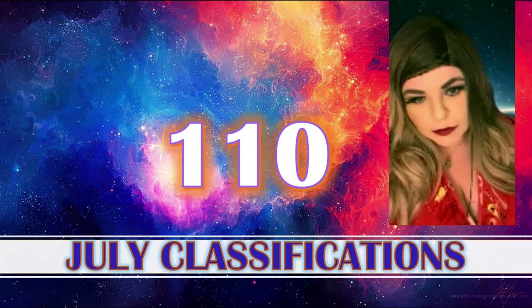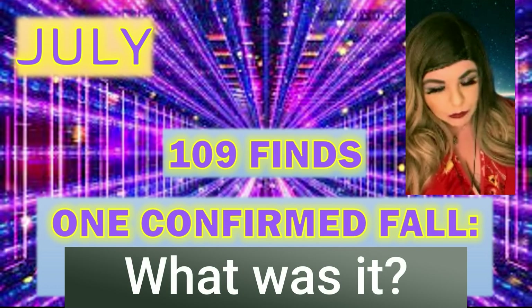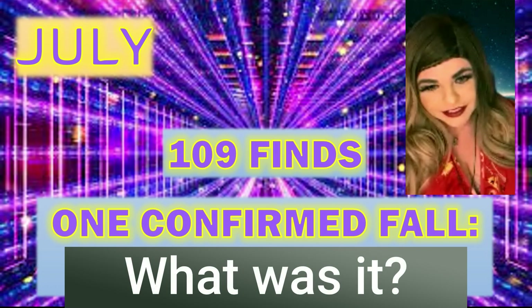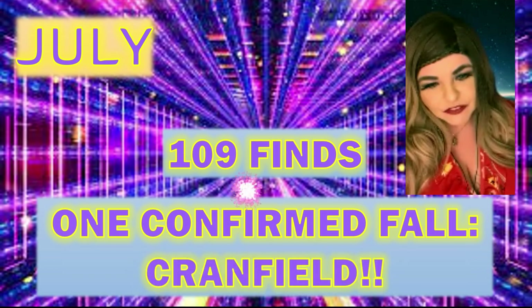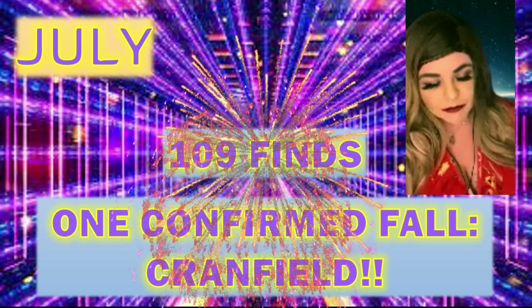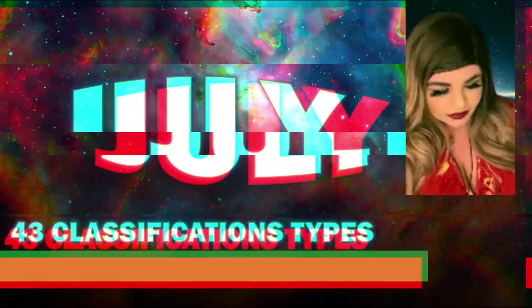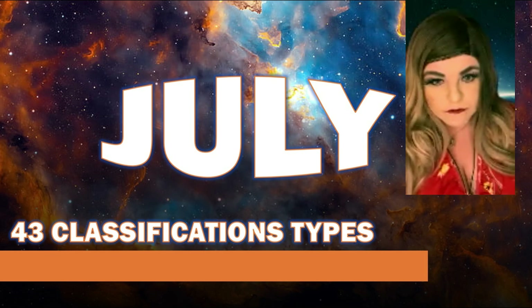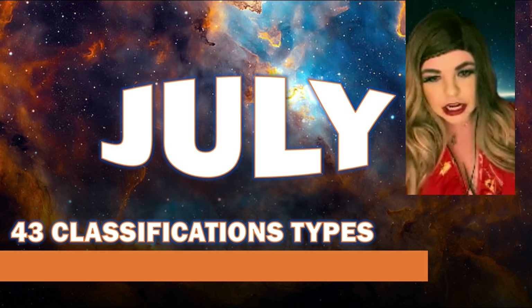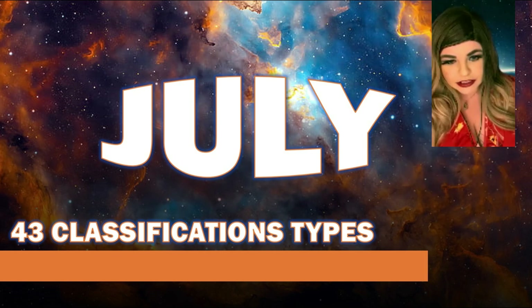Let's take a look at the July numbers. We had 110 approved and published classifications for the month of July. I think everybody knows we had one witness fall — Cranfield, the first U.S. fall in almost four years. We'll talk more about that one later. For July, we had a total of 43 different classification types out of the 110 meteorites approved.